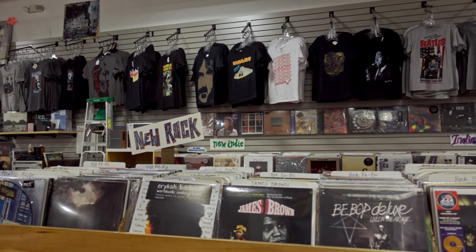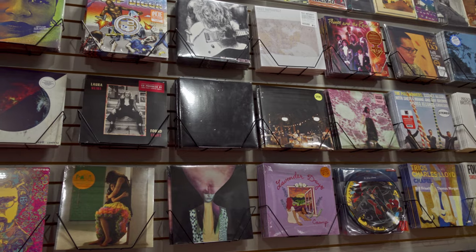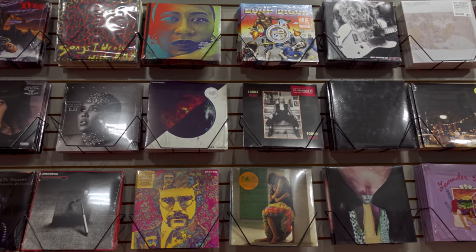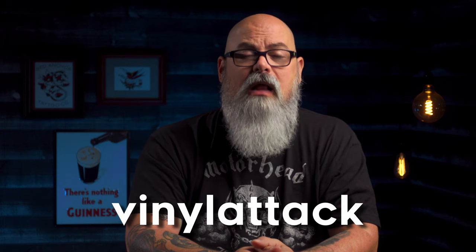But what if you're local and shop there already, or you'd like to start? You can still take advantage of this great offer by visiting dearbornmusic.net to place your order online and pick it up in the store. And what if you're too far away? How about free shipping on every order over $50? If you don't have a local record store, do yourself a favor and try out Dearborn Music, whether in person or online. Help keep local record stores alive — visit dearbornmusic.net and use the code 'vinyl attack' for 15% off and free shipping over $50.